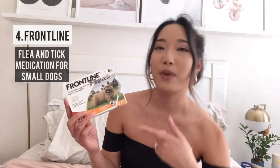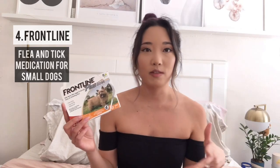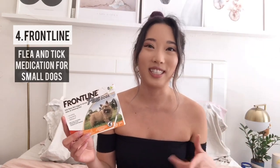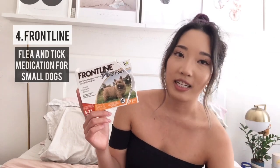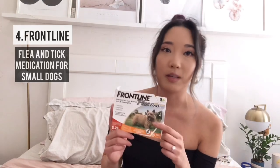The next thing you guys need is Frontline. There are different brands, but it removes ticks and fleas and also prevents them from going through their skin. Ever since he's got this he hasn't gotten a flea or a tick, and I think this is really helpful especially if you take your dogs outside. Ducky goes on walks twice a day, maybe even more. Make sure you get the size that's for your dog — this one is for small dogs that are 5 to 22 pounds.